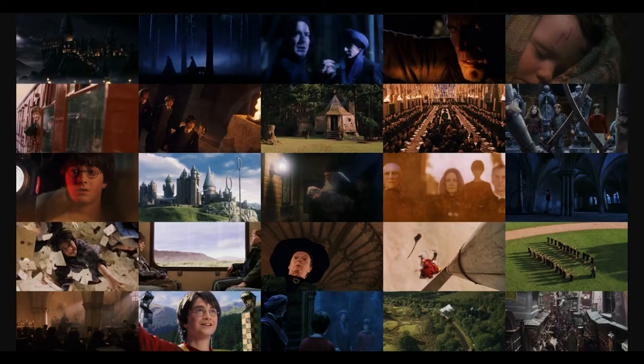They just stopped using colors, and I think that's because they felt they had to go darker and they took that literally. Here again are the vivid colors from Philosopher's Stone, which I think works really well for this magical world.